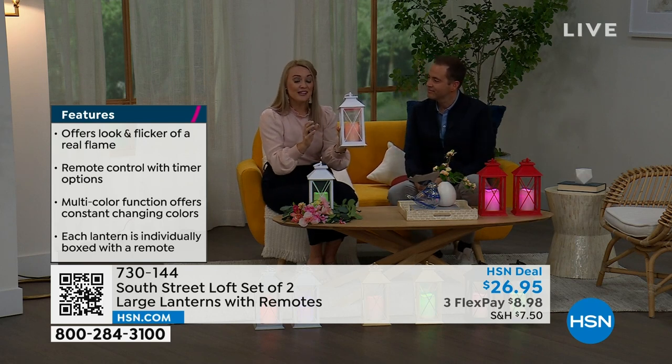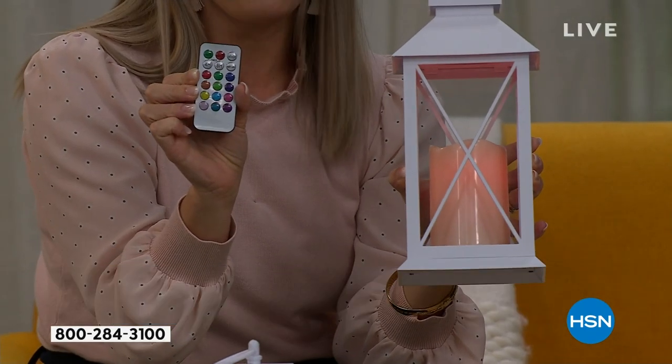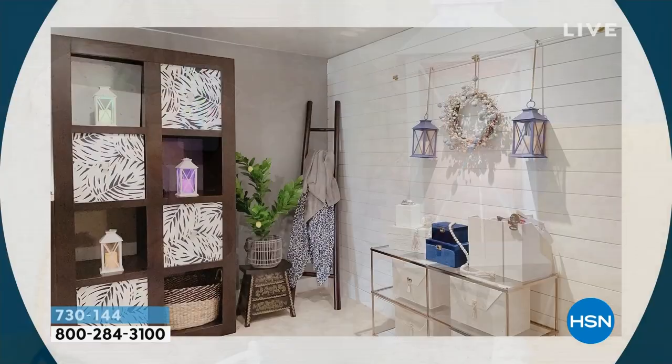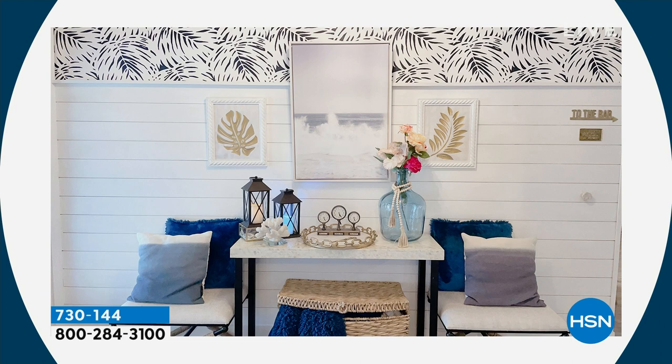You're getting two lanterns and two remotes, so you can gift one if you want. The remote is amazing. You can hang these up to create your own wall sconce without calling an electrician — there's a built-in loop at the top of each lantern.